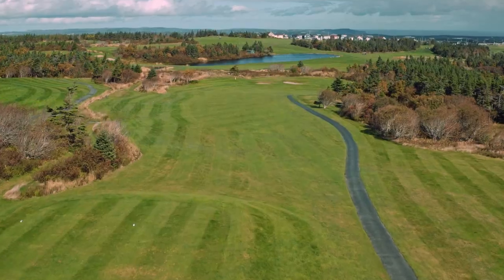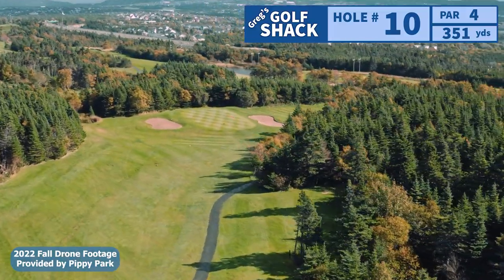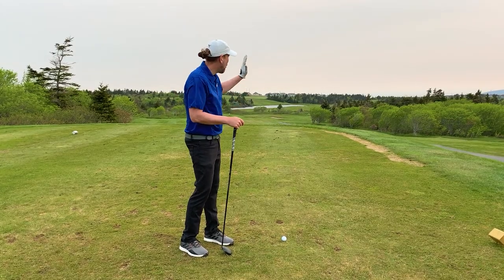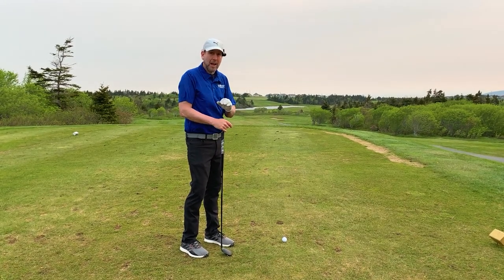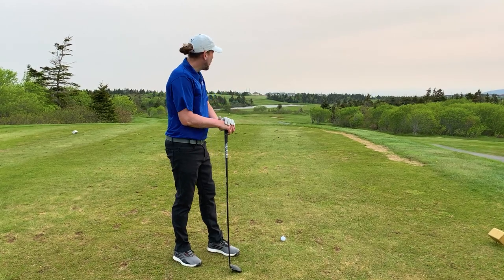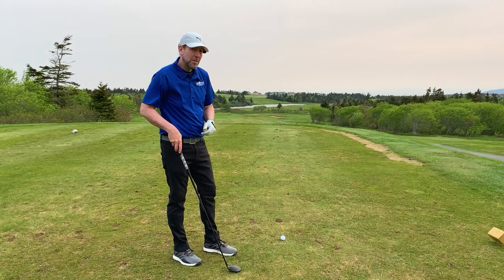Now, number 10 here plays 351, but there is a hard dogleg to the right. That's the way the wind is going, so I'm going to try and play a fade around the corner. Some people like to get aggressive and try to drive over all these trees towards the green. I'm going to play it straight down the fairway with a four wood, just try to give ourselves a nice approach. But this strong wind is going to push the ball to the right no matter what, so I'm hoping it just kind of fades around the corner nicely.